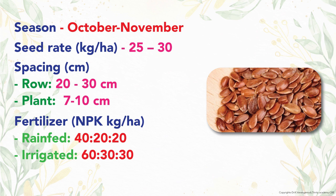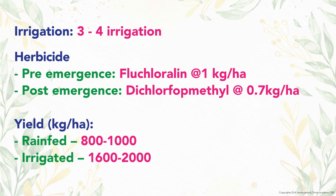A seed rate of 25 to 30 kg per hectare is recommended. Spacing adopted is row-to-row 20 to 30 cm and plant-to-plant 7 to 10 cm. Fertilizer dose for linseed is 60, 30, and 30 kg NPK for irrigated and 40, 20, and 20 kg NPK for rain-fed crop. Three to four irrigations are sufficient for flax.